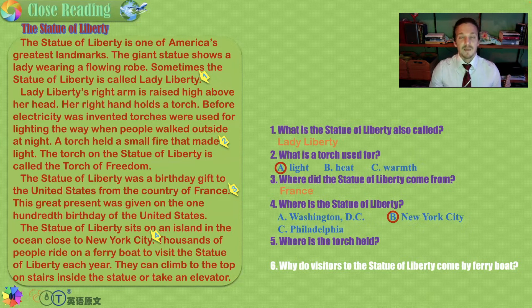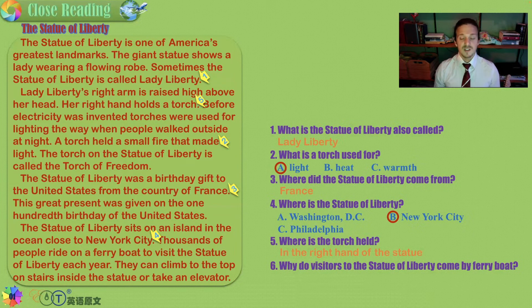Where is Lady Liberty's torch held? It is clasped in her right hand. Why do visitors to the Statue of Liberty come by ferry boat? They come by ferry boat because the Statue of Liberty actually sits on an island in the ocean.